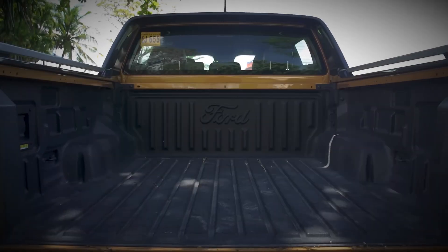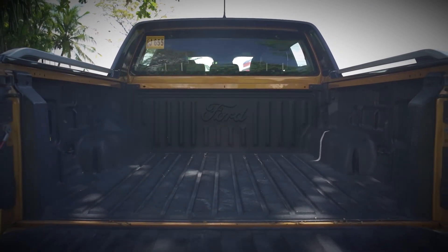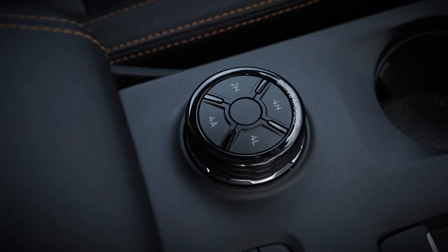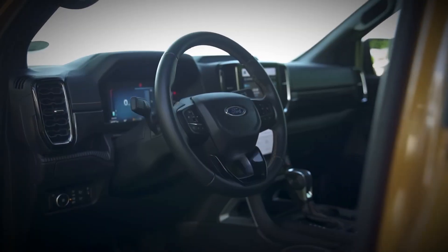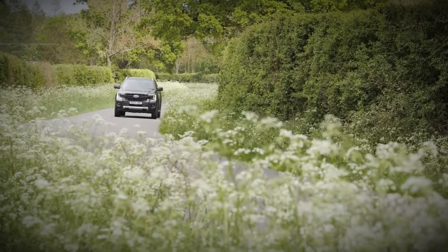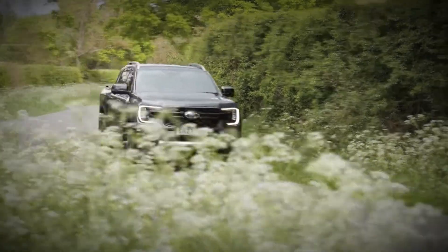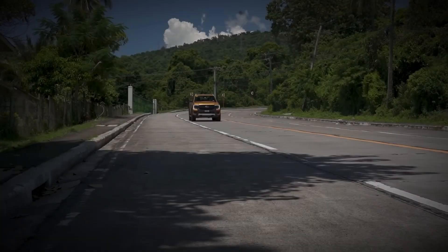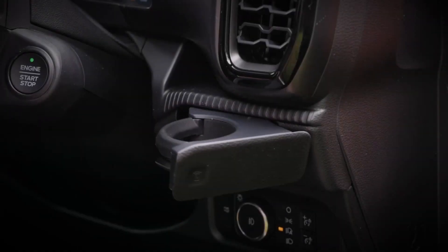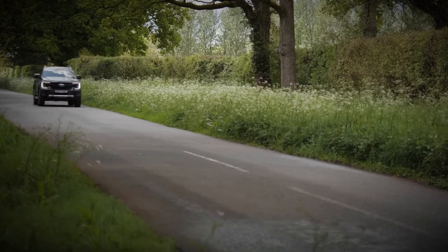While the Ranger offers a commanding high-set driving position with excellent visibility, the new squared-off front design introduces a sizable expanse of bonnet that may obstruct immediate views ahead. Fortunately, the Wildtrak comes equipped with front parking sensors and a 360-degree camera system, which displays views on the high-resolution touchscreen, aiding maneuverability and obstacle detection.